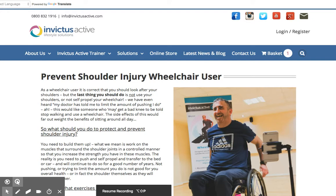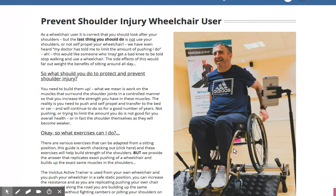Hi, this is Scott from Invictus Active. One of the most common types of pain in spinal cord injury is shoulder pain. It's often thought that you've got to limit your use of your chair and protect the shoulders — but the last thing you should do is not use your shoulders.